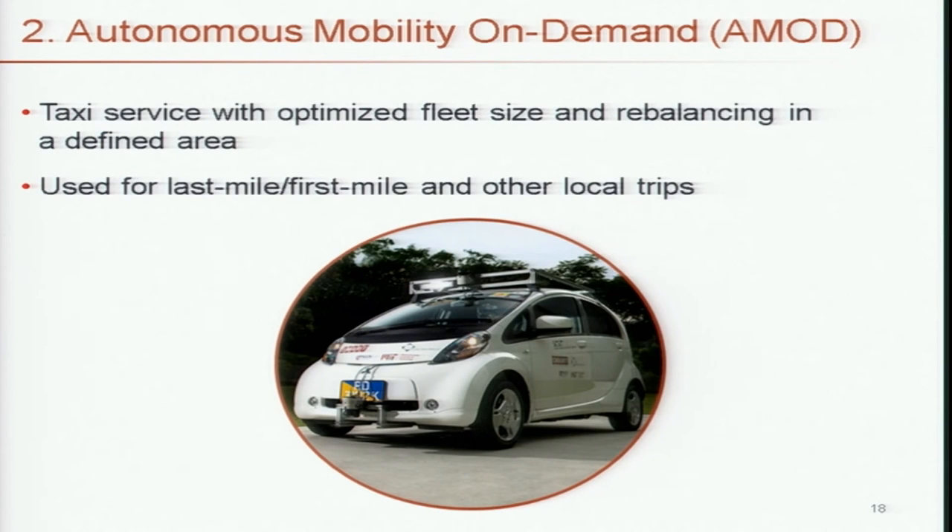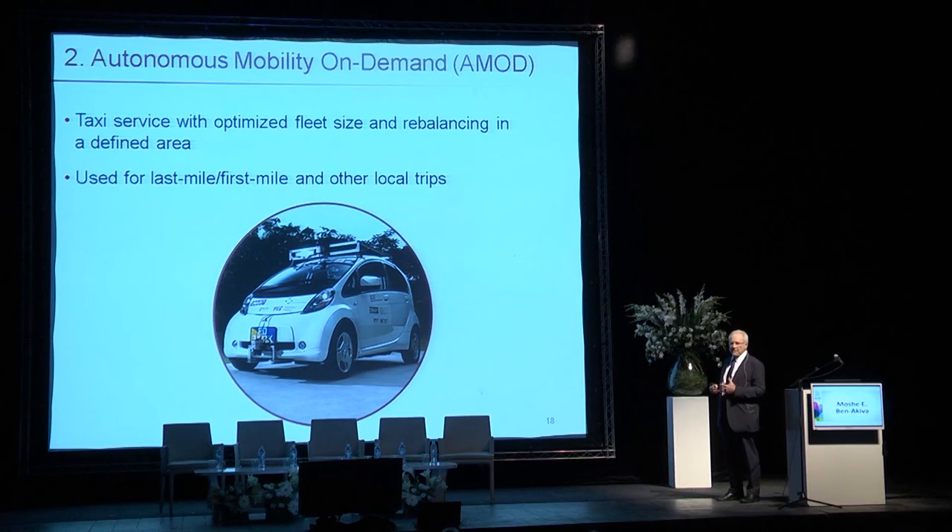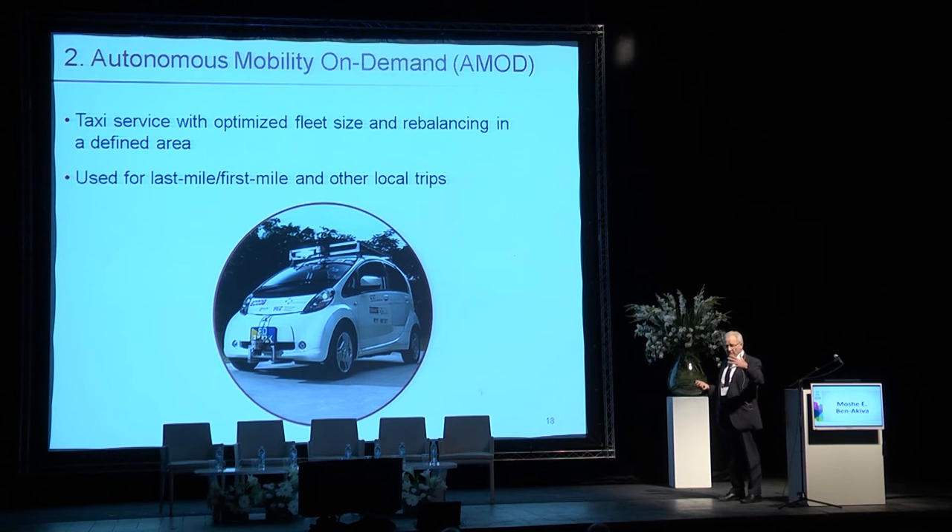The second solution is autonomous driving. This idea, called AMOD — autonomous mobility on demand — is an idea that was mentioned here yesterday. There are experiments around the world of essentially autonomous taxis operating in a fairly limited, well-mapped area. We are testing this as well in the simulation laboratory. It's a taxi service, but the idea is to introduce optimization by optimizing the fleet size, establishing service level requirements, and developing algorithms for rebalancing — where to position vehicles so that waiting time can be minimized. It's used primarily as a last-mile, first-mile, and other local circulation trips.